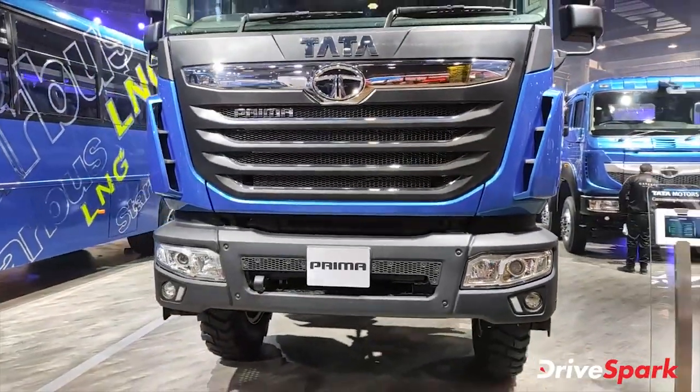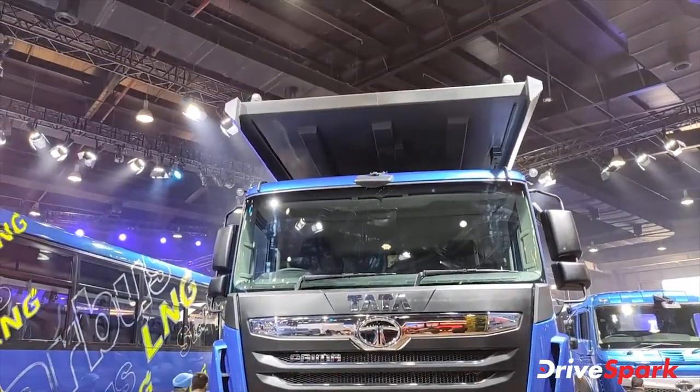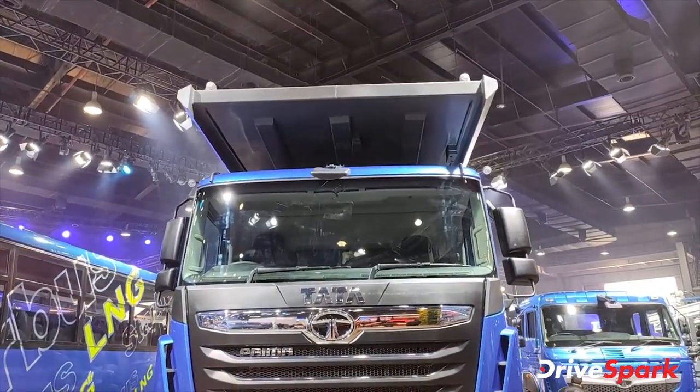This is the Tata Prima and it's a big truck — you can see it's a dumper truck. It's got a hood that has been released on the top.